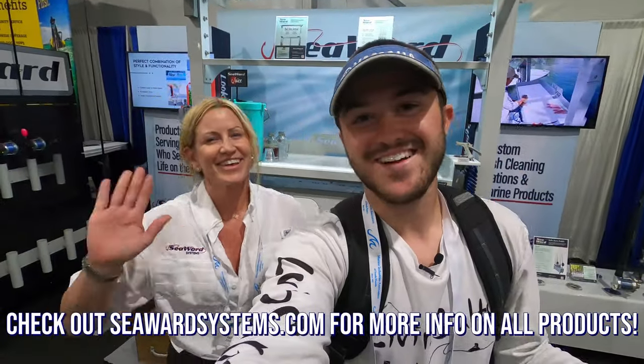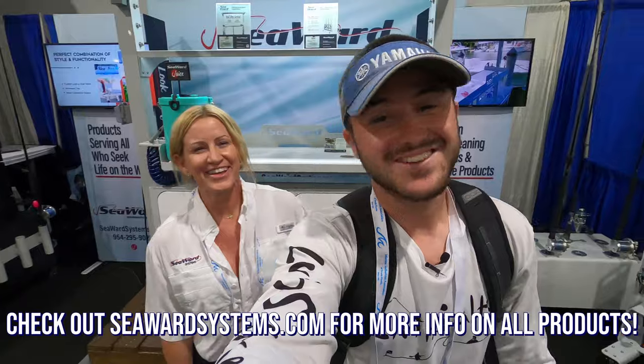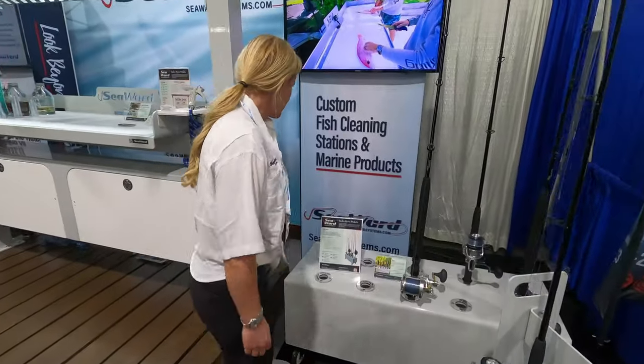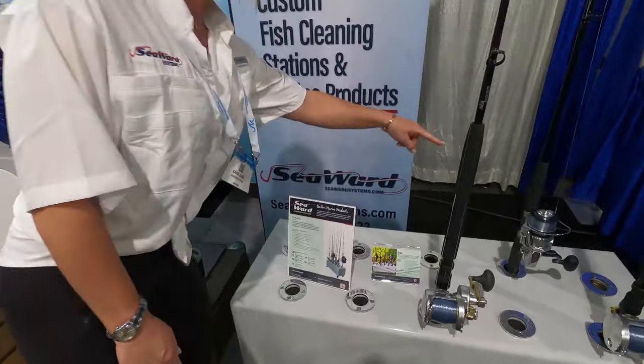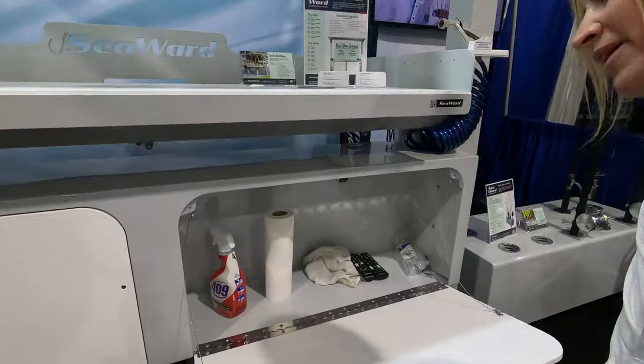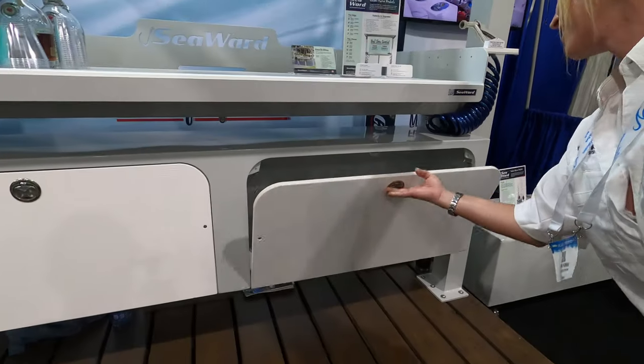Thank you so much, Kay, for showing us around here again. It was really good to see you. Thank you again, Seaward, for showing me around your booth at the Fort Lauderdale Boat Show this year. I am very impressed by the products you guys brought to the show.